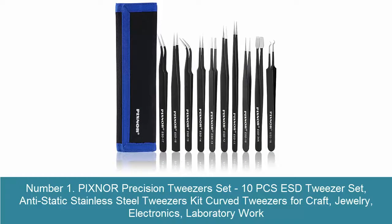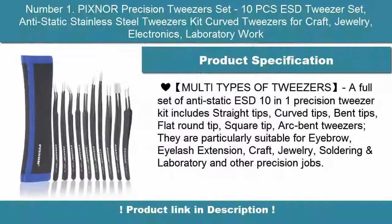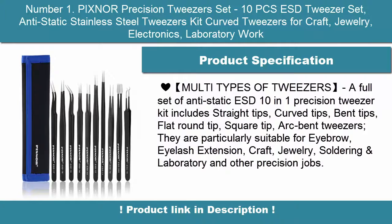Number 1. Pixner Precision Tweezer Set, 10 PCS ESD Tweezer Set. Anti-Static Stainless Steel Tweezers Kit, Curved Tweezers for Craft, Jewelry, Electronics, and Laboratory Work. Multi-Types of Tweezers.